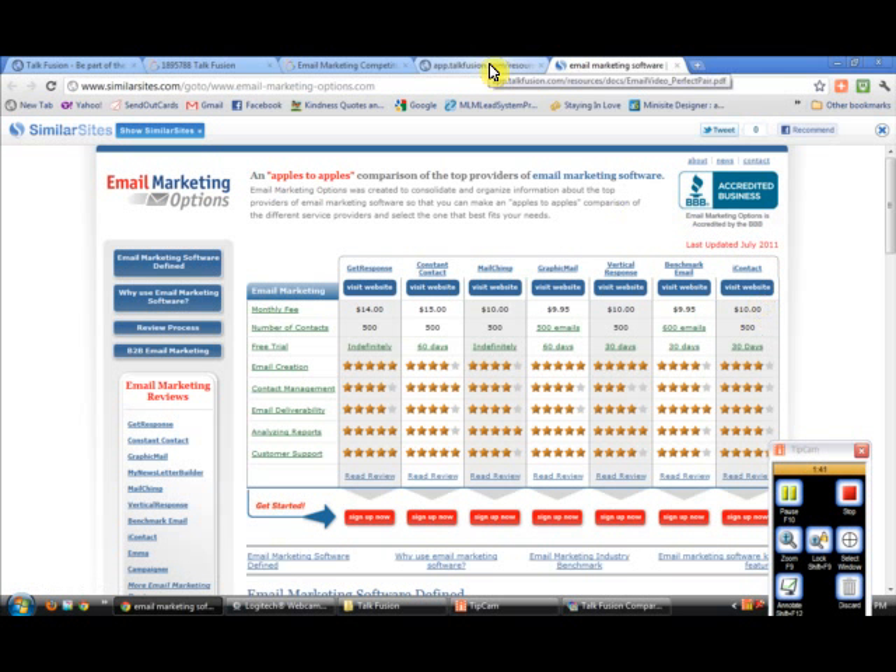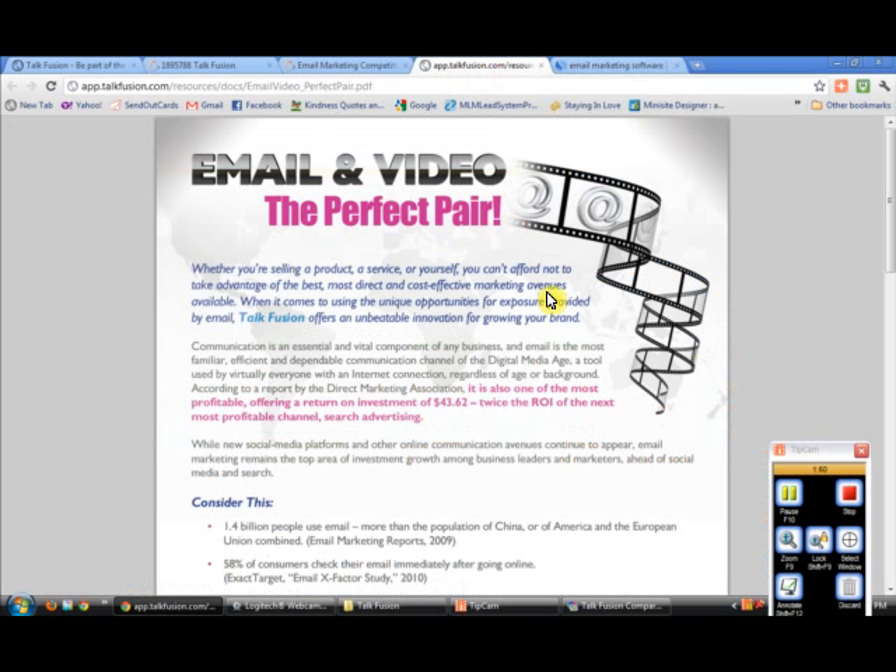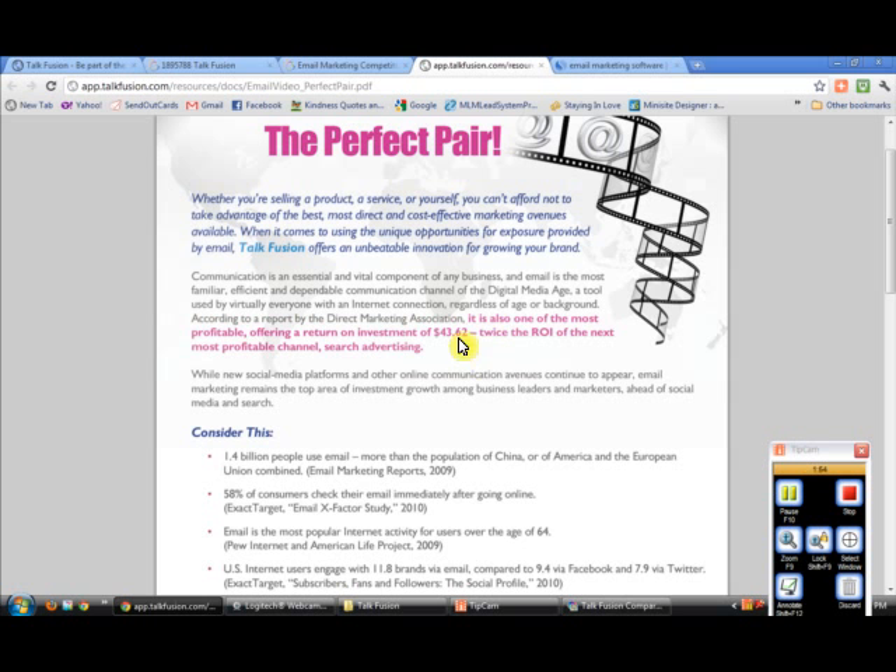The dollar that you spend on email marketing is probably one of the best investments that you can make. The Direct Marketing Association shows that for every dollar you spend on email marketing, you'll get back about $43.62 on average, according to a study that they've done. That's twice the ROI of the next most profitable channel, which is search advertising.